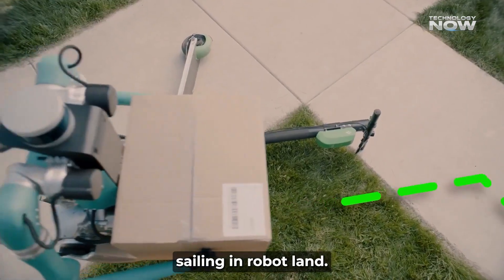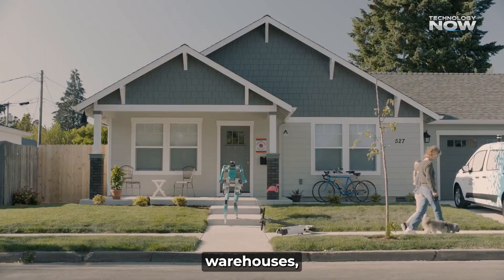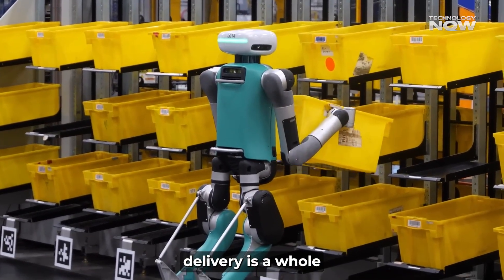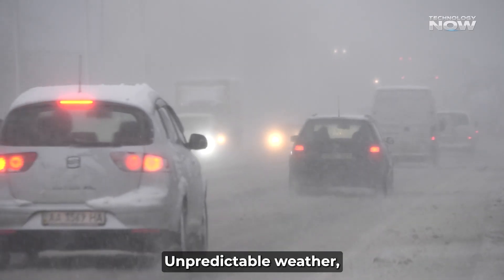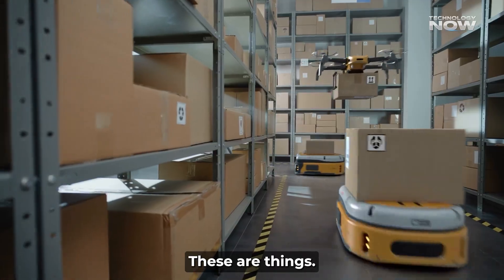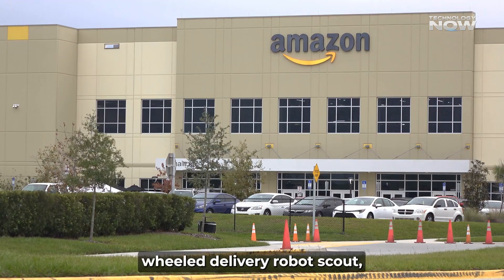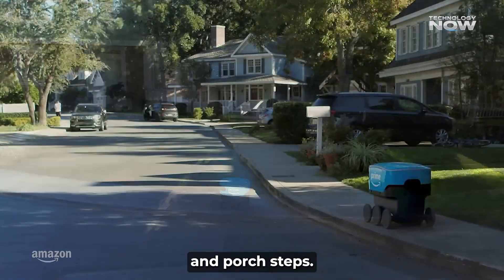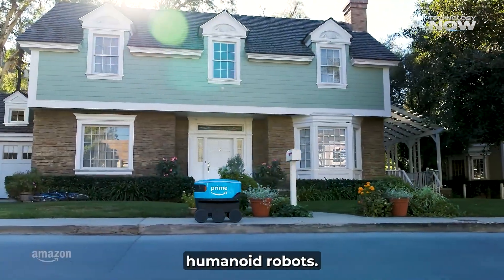It's not all smooth sailing in robot land. While Amazon has had a lot of success with robots in their controlled warehouses — they have over 750,000 robots zipping around inside — outdoor delivery is a whole different beast. The real world is messy: unpredictable weather, cars, pedestrians, stray dogs, and all sorts of uneven terrain. Amazon previously tested a six-wheel delivery robot called Scout, but it struggled with real-world obstacles like squirrels and porch steps. These past lessons are crucial for developing the smarter AI needed for the new humanoid robots.